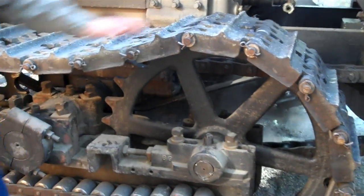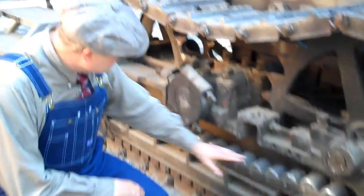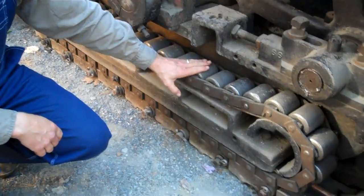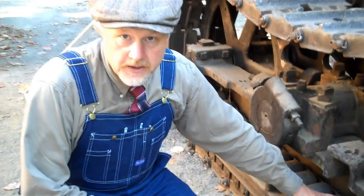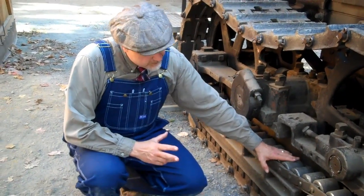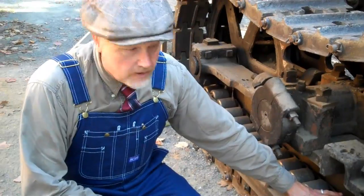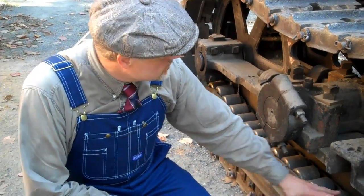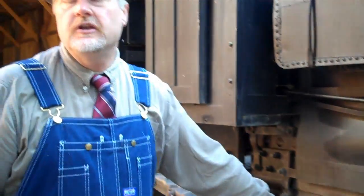So this is the system right here. We have a typical set of crawler tracks, and you'll notice Lombard used a set of roller chains. There's a set of roller chains on each side of this runner, and that's what supports the weight of the machine. As awkward and weird as it seems, it functions very, very well — it's actually a very smooth running machine. These tracks are about 16 inches wide, which is needed because the machine in operating order is around 19 tons.